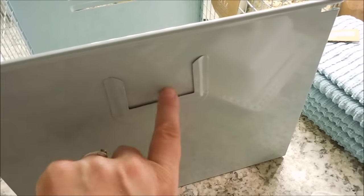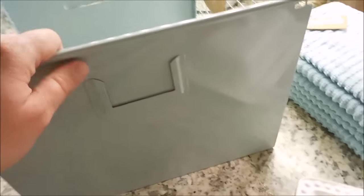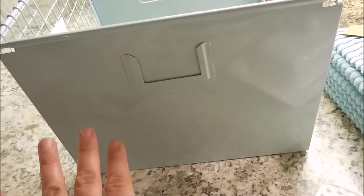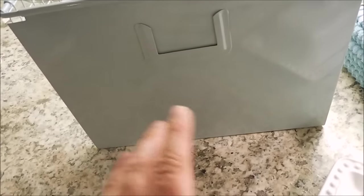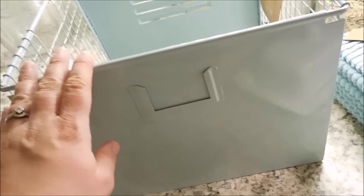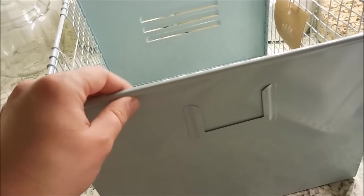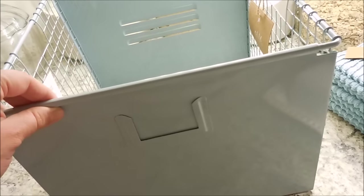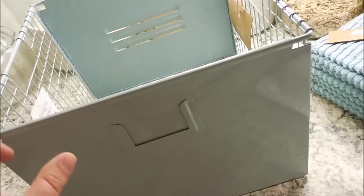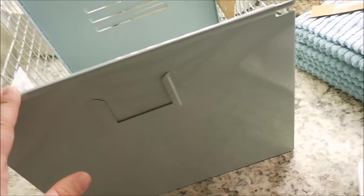There's a little slot here where you can add a tag to tell you what's inside. I'm not 100% sure where I'm going to put this yet. I'm thinking my laundry room — I have a blue washing machine and dryer, so this light blue works really well there. Or I might put it in my office. It is evening right now and the lighting isn't great, but I'll include a better picture in the thumbnail.